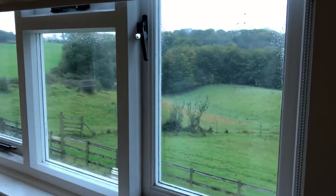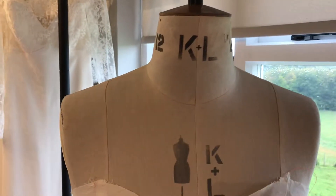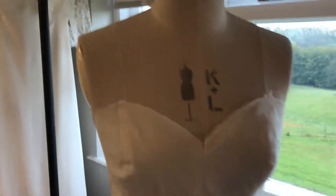A view of the Cotswolds — bonus for living here! This is Hilda; she's been with me for years as well, probably about the same as the Brother machine. That's just a work in progress on her at the moment.